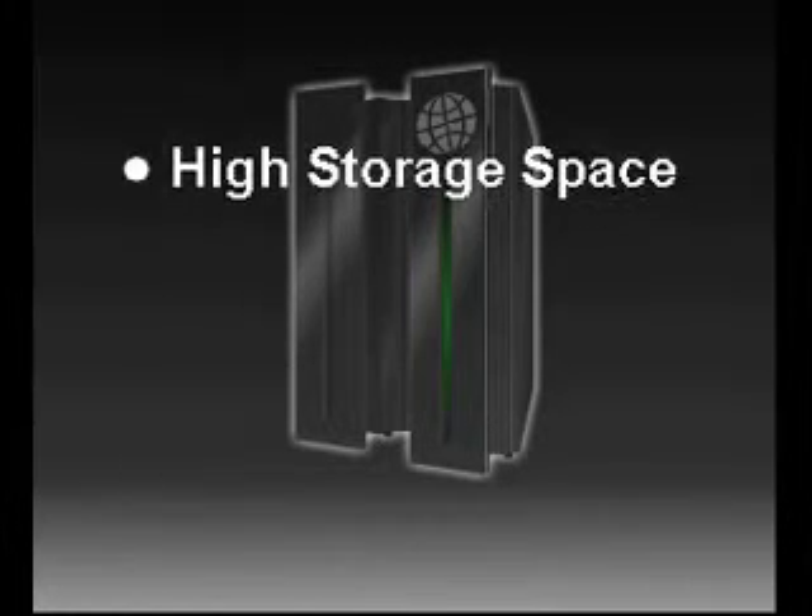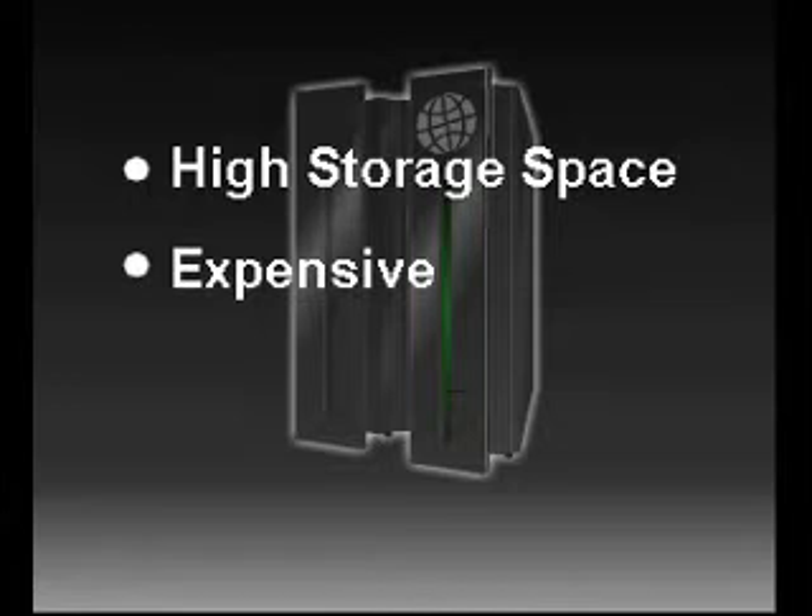Since mainframes have to be powerful and have a lot of storage space so that they can handle the large number of users that are connected to them, they tend to be expensive.